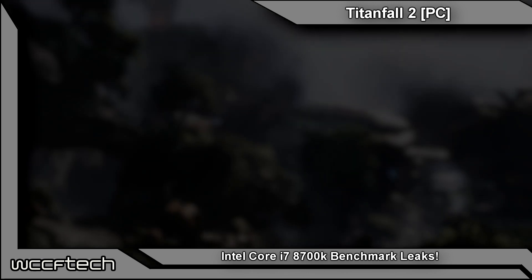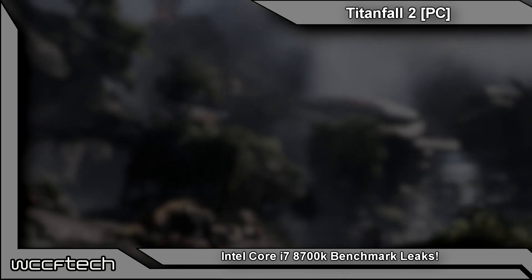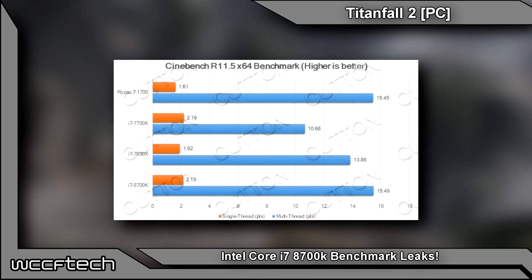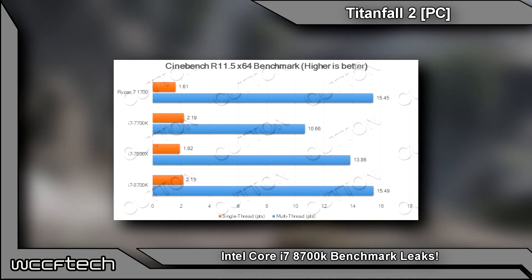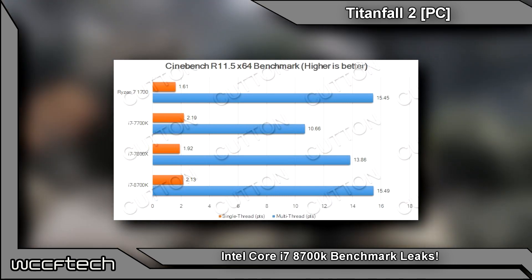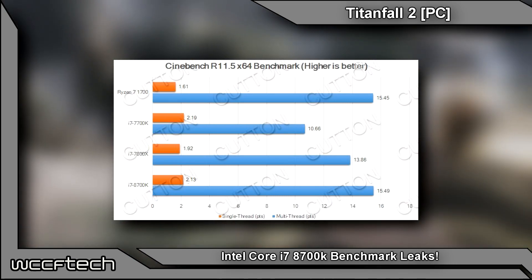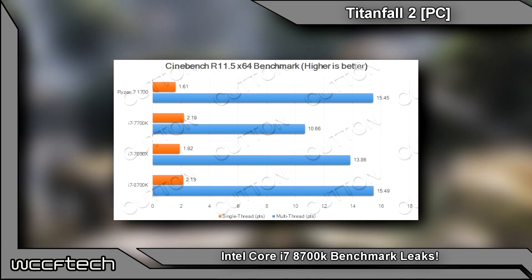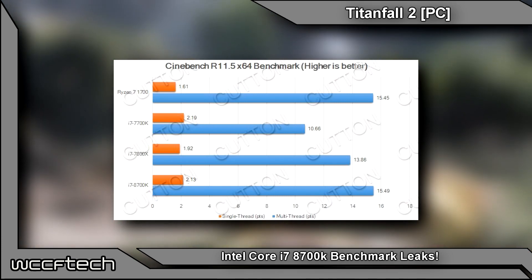Looking at the older Cinebench R11.5, the 8700K is once again right about the same mark as the 7700K on single-threaded performance, but significantly faster on the multi-threaded side, even surpassing the Ryzen 7 1700 in this one.